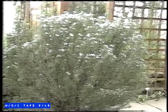Coming here just before Christmas and those mimosas are just coming into flower. Things like the Mediterranean herbs, the rosemary we were looking at a moment ago, in full flower now.